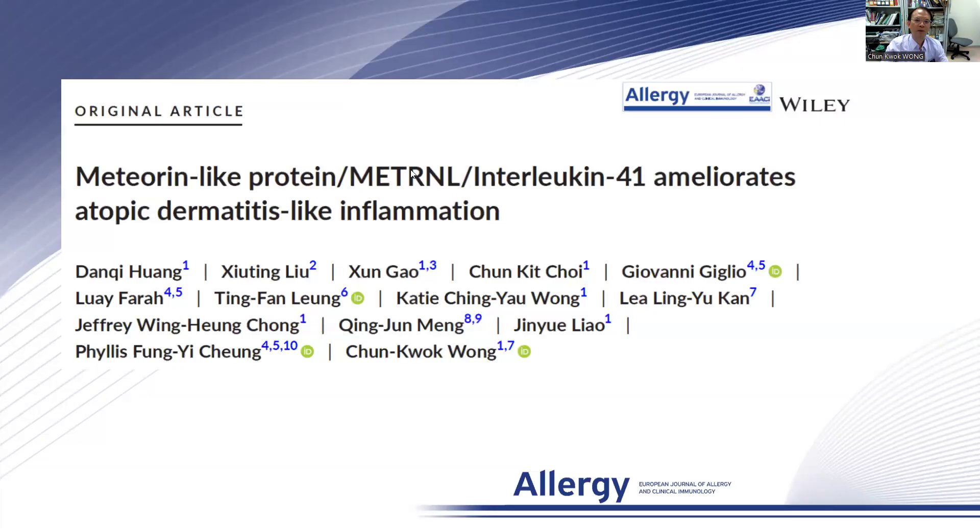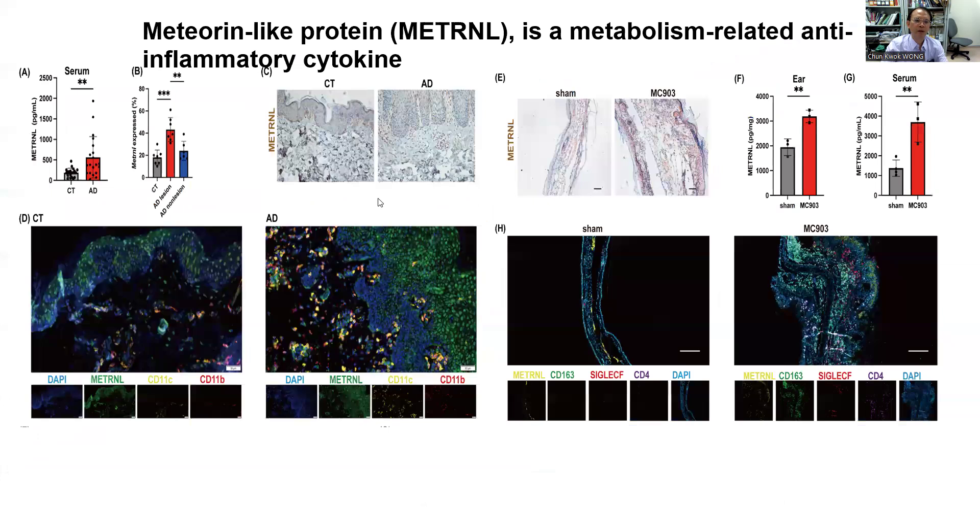Today, I am going to talk about Metrin-interleukin-41 suppresses atopic dermatitis-like inflammations. Metrin is a metabolism-related anti-inflammatory cytokine. Our previous study showed that Metrin can suppress allergic inflammation in asthma.